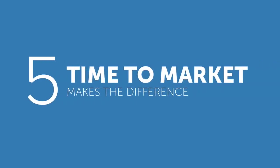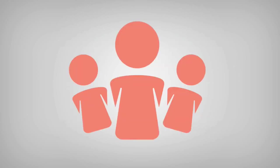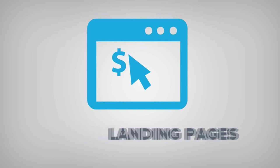Core pillar five: time to market makes a difference. The faster and more frequently you get your message in front of your audience, the quicker your business will grow and the greater your incomes will be. Business moves fast and in the online world, things move at light speed. If you have a target market you want to capture, you need to get a highly converting landing page in front of them.